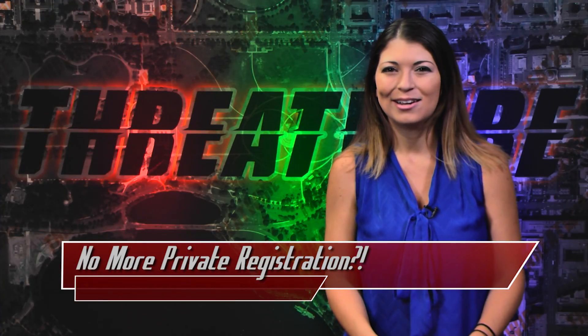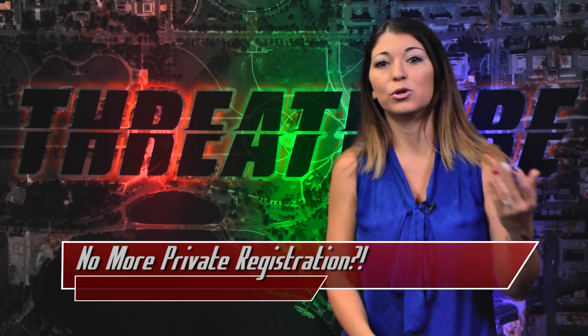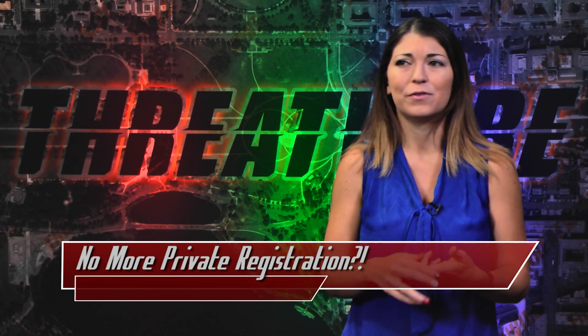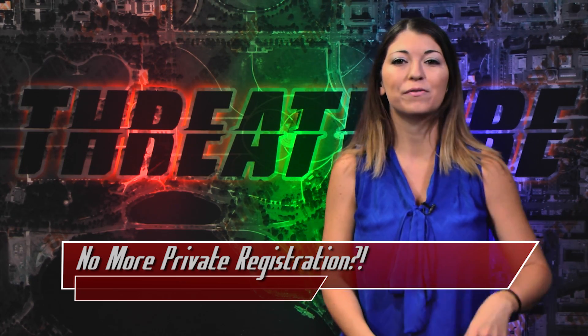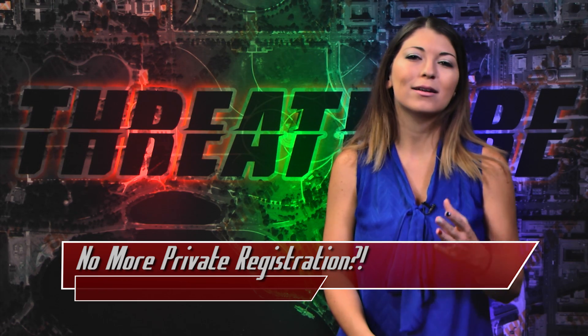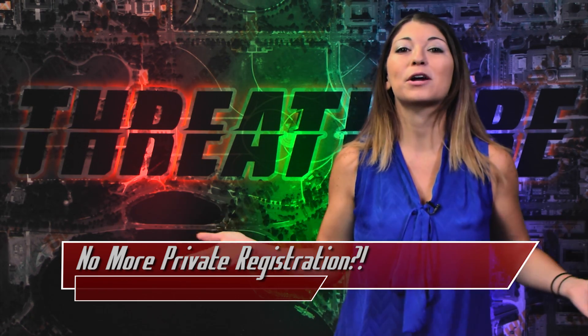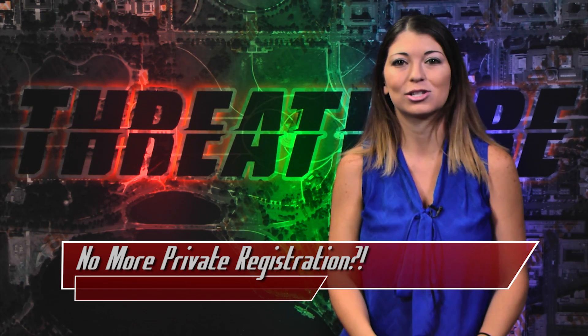Have you ever signed up for a website? You probably have, especially if you run a business, and when you do, you have to fill out the WHOIS information for your domain. That includes your name, your address, phone, email, etc. And this gives people a really easy way to contact you if anything happens to your website. But it can also create a serious problem with harassment. So if you tick off a customer, they could release your address to the entire internet, and then anybody could dox you even further.